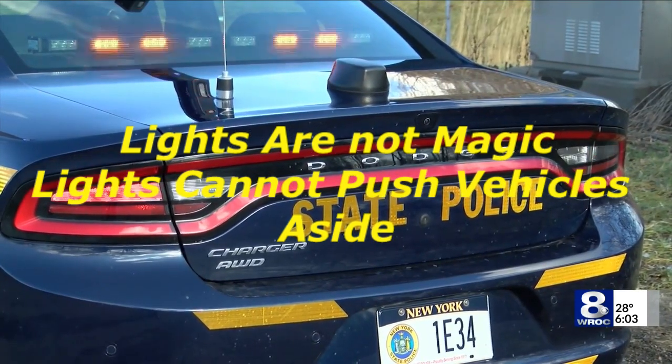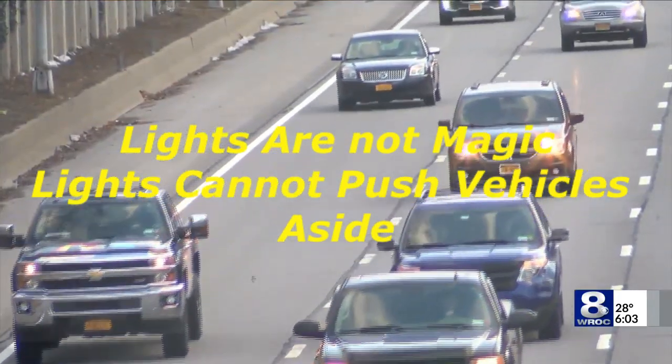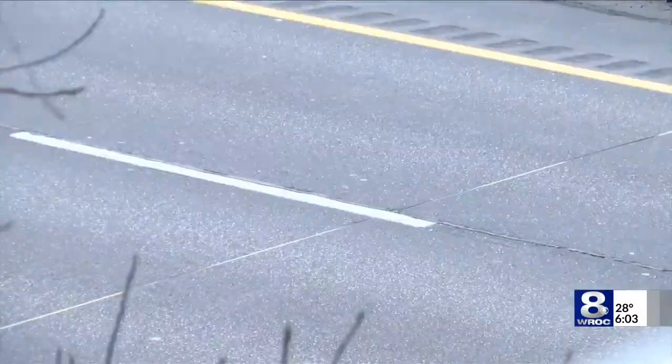The Move Over Law is designed to protect officers making stops on the side of busy roads. It requires cars to move over one full lane from emergency or hazard vehicles where they are stopped with flashing lights. But drivers don't always obey the rules.